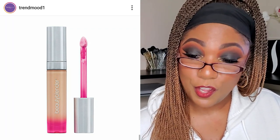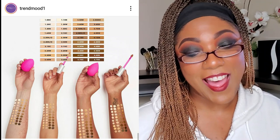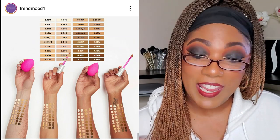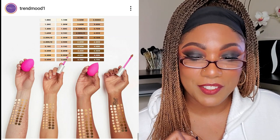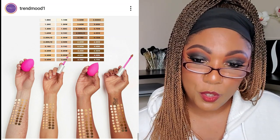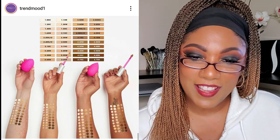Beauty Blender is dropping a new concealer — the Bounce Airbrush Liquid Whip Concealer in 40 shades for $26, available now. It uses hyaluronic acid and peptides to create a smooth, undetectable finish — full coverage with a natural finish. I'm excited about this because I love the Bounce Foundation and when a brand makes a foundation I love and drops a concealer, I feel like I have to try it. The $26 is gonna hurt but I have to try it.